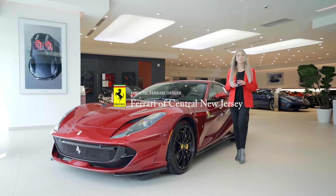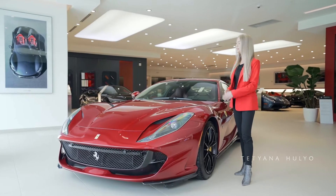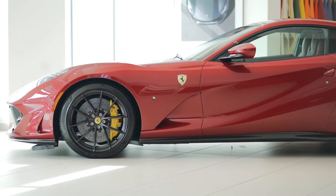Hi guys, welcome back to Ferrari Central New Jersey. My name is Tatiana and today I will be showing you this beautiful 2020 Ferrari 812 Superfast in the historical color Rosso Fiorano.